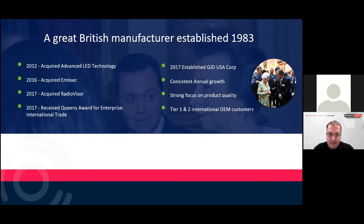GJD is a manufacturer. We were established in 1983 and have been manufacturing in Manchester for 38 years. Over the years we've acquired various companies — in 2012 we acquired Advanced LED Technology, the original Clarius illuminator inventors. In 2016 we acquired a Swedish company called MSEC, and in 2017 we acquired Radiovisor, the first company to make active infrared point-to-point beams, back in 1929. Also in 2017 we received the Queen's Award for our contribution to export and established GJD USA with an office in Los Angeles.